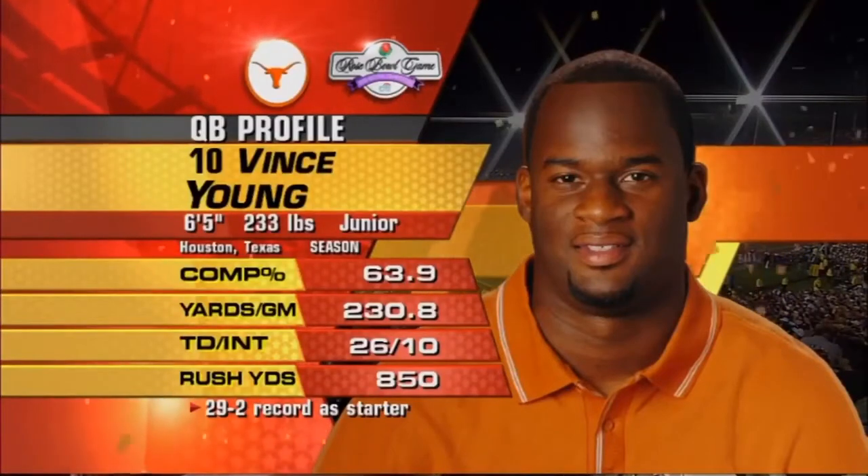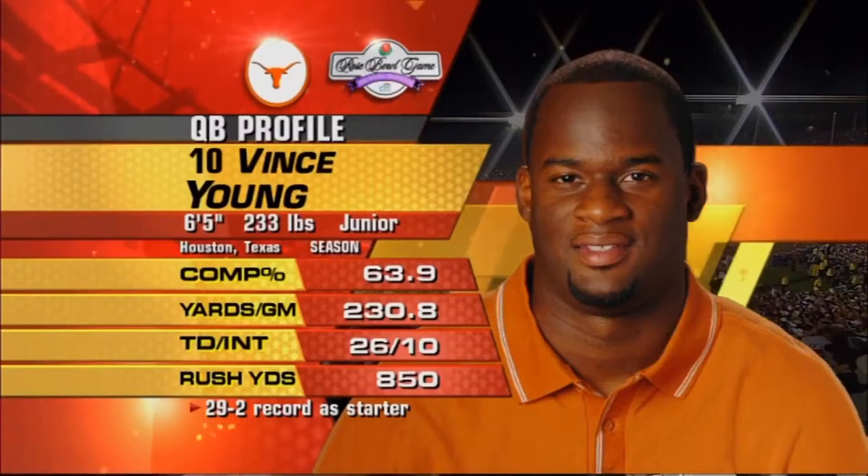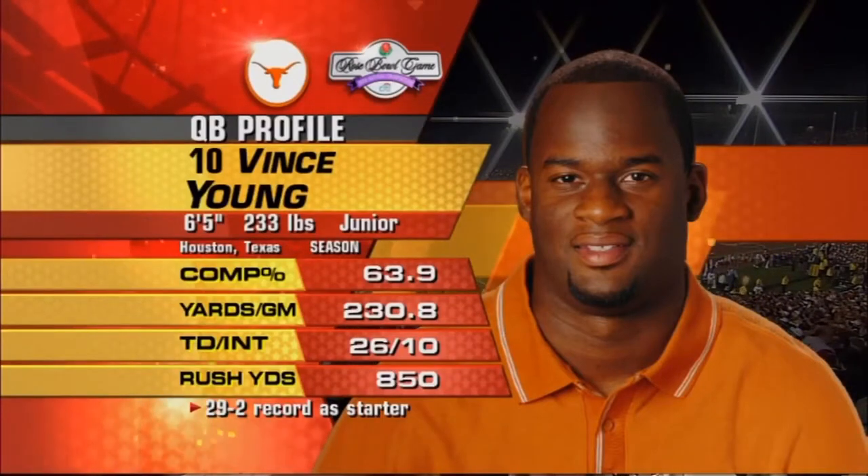Big fella, Vince Young — 6'5", 230-plus, a lot of swagger, but he's good. His individual numbers shown here for this year tell you a lot.